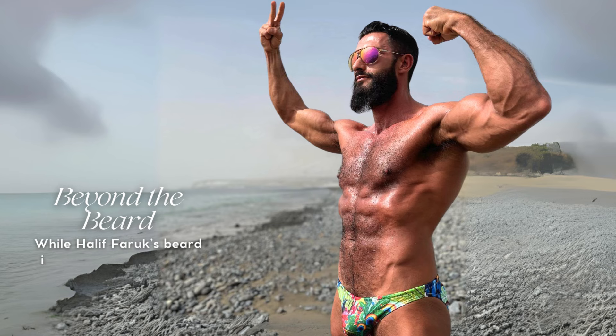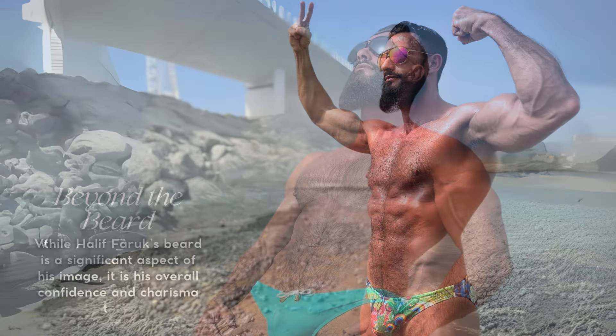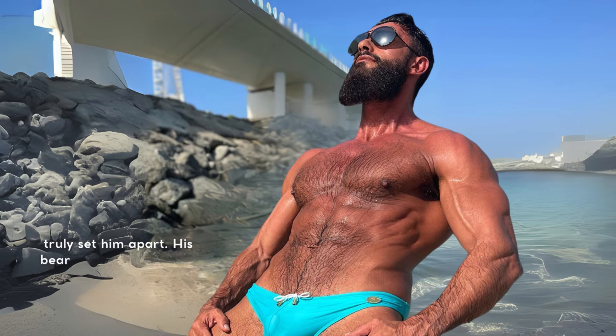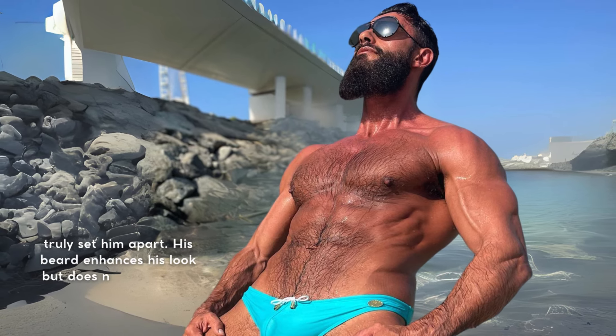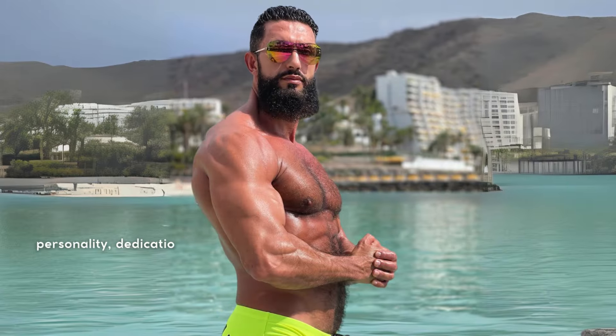While Halif Farouk's beard is a significant aspect of his image, it is his overall confidence and charisma that truly set him apart. His beard enhances his look but does not define him entirely. Halif's engaging personality, dedication to fitness, and passion for swimwear fashion all contribute to his unique brand.